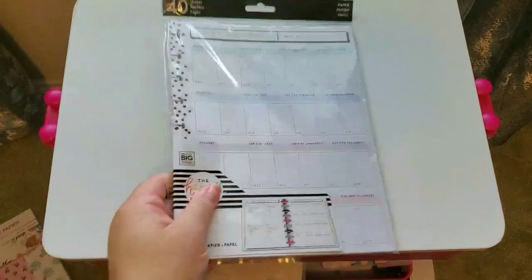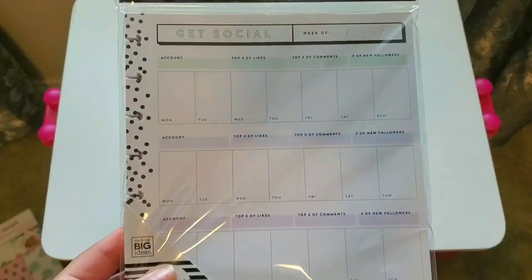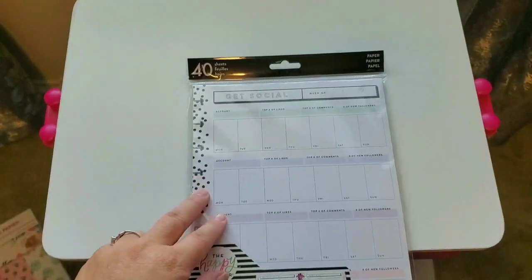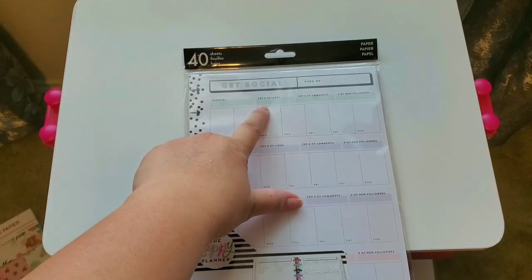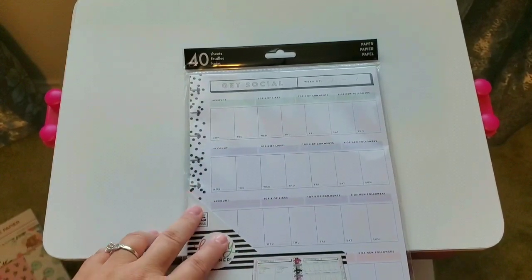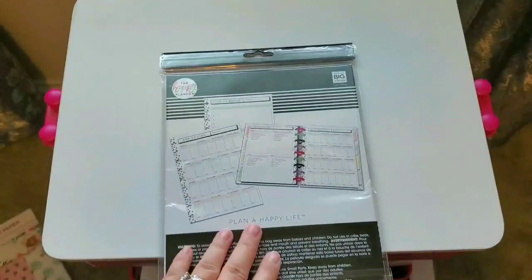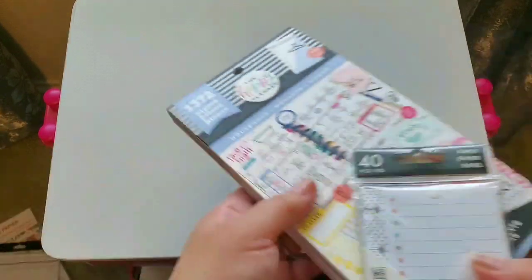Some of the Happy Planner stuff I went to search for: they do have the social media pack. This is an insert that you can put in your classic planner — you can track your days on social media whether it be Instagram, YouTube, your blog, or Facebook. It has account stats: top number of likes, top number of comments, number of followers. I thought that'd be cool to keep track of during the week. It also looks like it has something else in the back — a 'plan of attack' or checklist section. I'm excited to stick that in my planner.